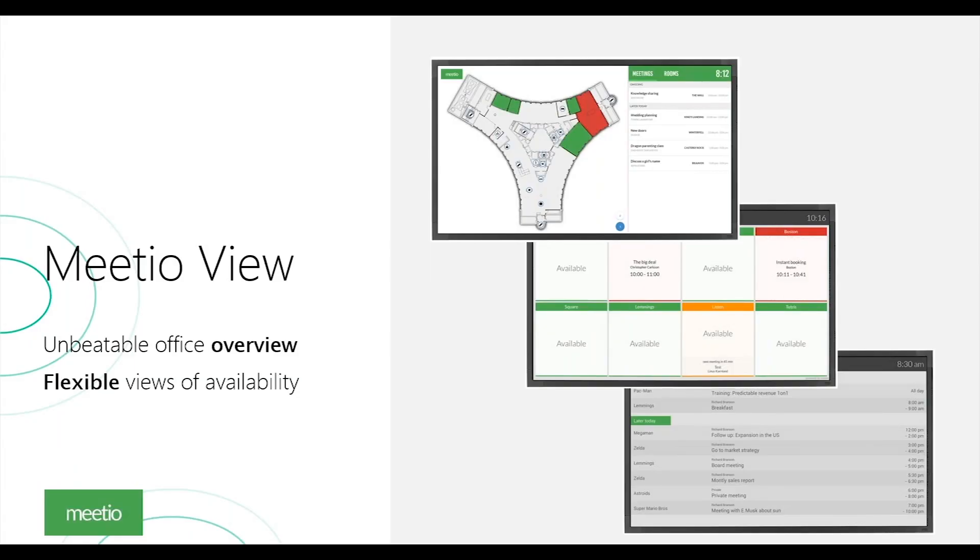Everything started with what we call the agenda view and grid view, which showcase your meeting rooms and show how meetings are booked throughout the day — and with the touchscreen you can book meeting rooms as well. Something really appreciated is the addition of a map where we draw your office layout, so you can see where meeting rooms are placed, click on a room or meeting, and see exactly where you need to be. If you're visiting for the day and you're in the reception area, you can see where you're supposed to be.